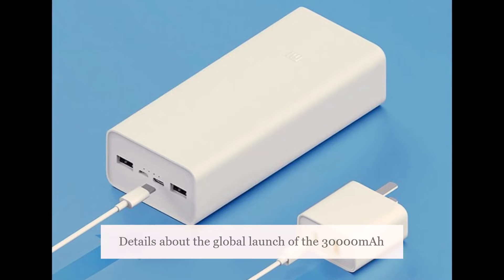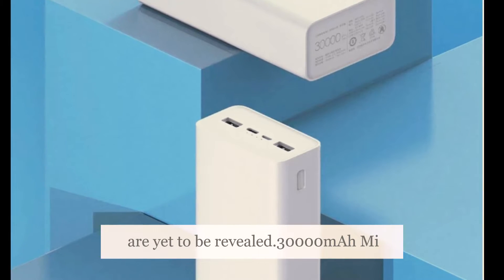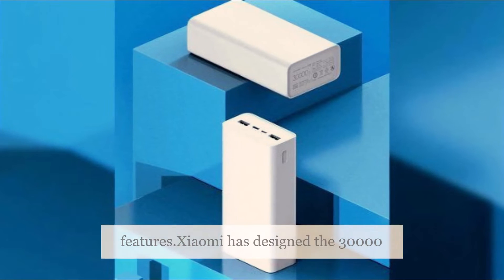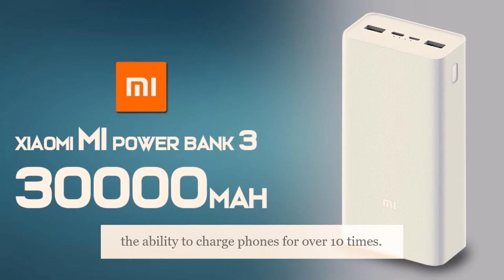Details about the global launch of the Mi Power Bank 3 Quick Charge Edition are yet to be revealed. In terms of specifications, Xiaomi has designed the power bank with the ability to charge phones for over 10 times.